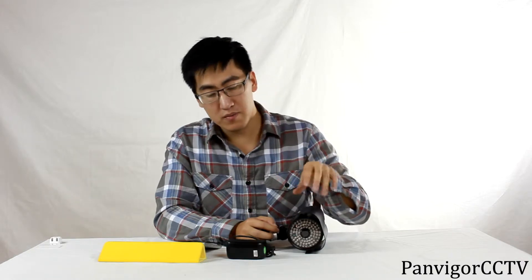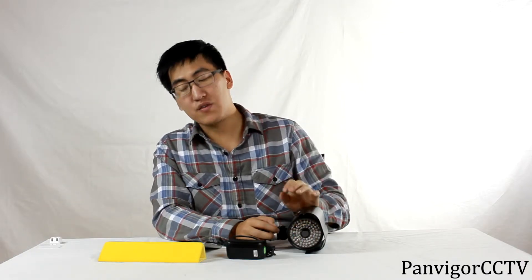The camera comes with 84 IR LED lights that can give you up to 160 feet of night vision.